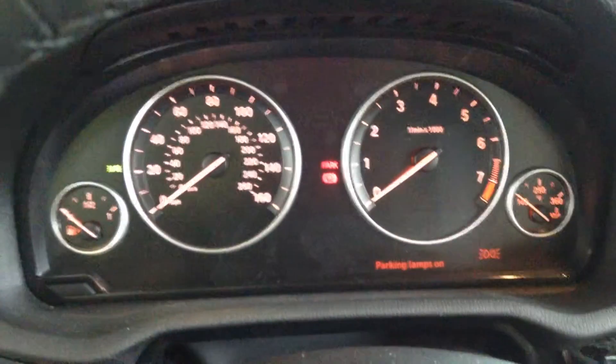Let me show you the interior. Here is your front and rear seats, here is your big panoramic sunroof, your iDrive, console, and dashboard.